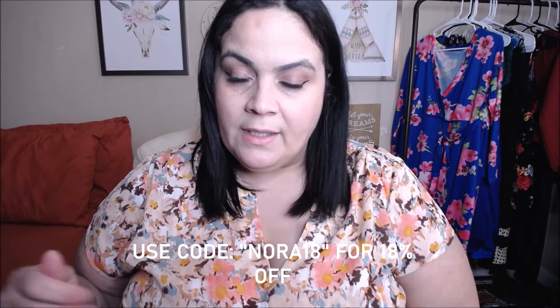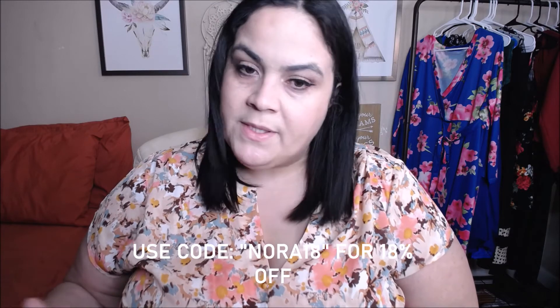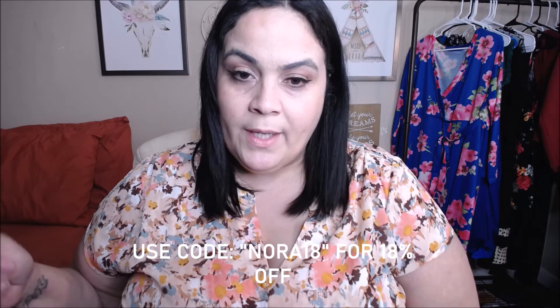I typically upload once or twice a week. Thank you to Bubladon for sending these pieces out — I'm going to go ahead and try them on and let you know what I think. They also provided me with a discount code, so make sure you use the code Nora18 for 18% off your order. And again, any order $49 and up does get free shipping. Let's go ahead and get started — everything will be linked below.